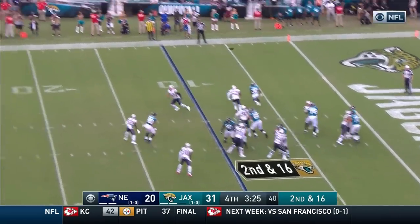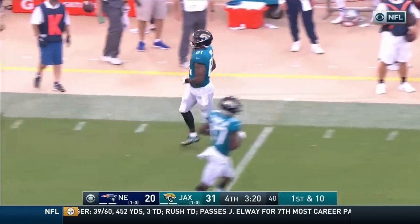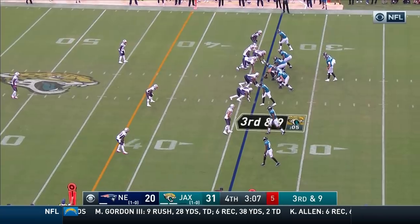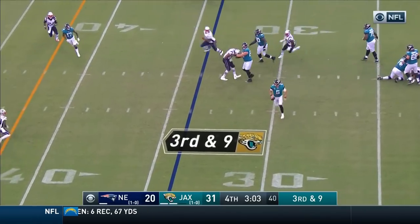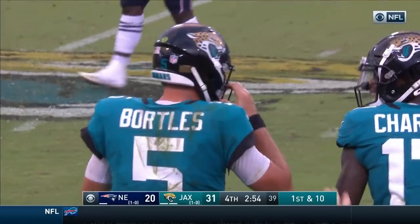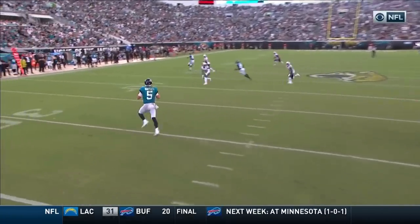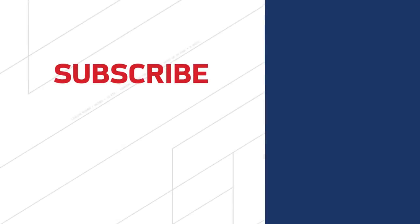Portals again looking up top — he's open, lofts it wide open, it's caught by Niles Paul, their third-string tight end, the former Redskin was left alone. We're going to see some crossers across the middle, one guy over the middle about 12 yards. Portals looking, looking, takes off and gets the first. Watch Portals, here they come — he scrambles outside.